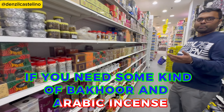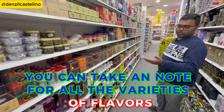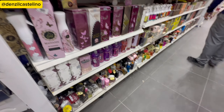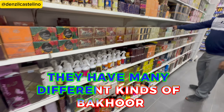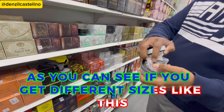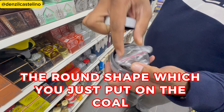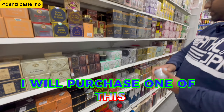If you need some bakhoor and Arabic incense, take a note of all the varieties of flavors they have — very nice. They have many different kinds of bakhoor. There's a round shape which you just put on the coal and it lights up for at least around 15 to 20 minutes. I will purchase one of these.